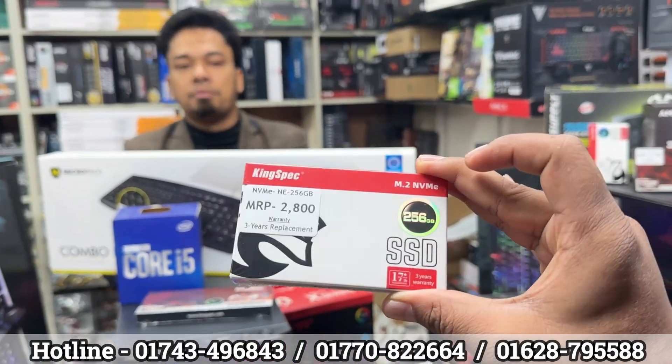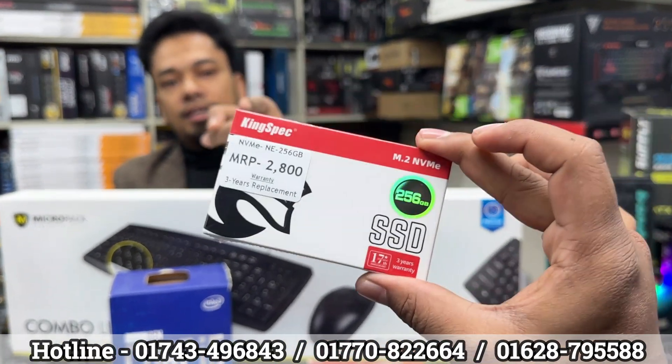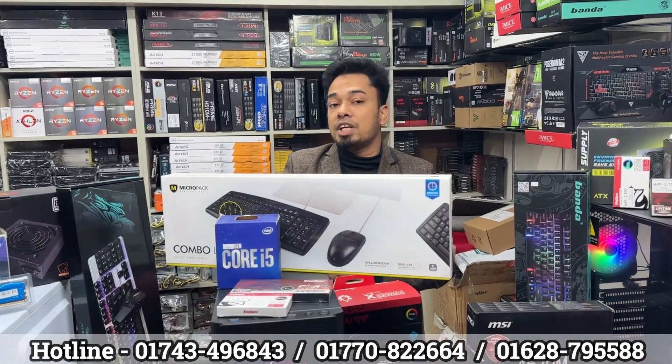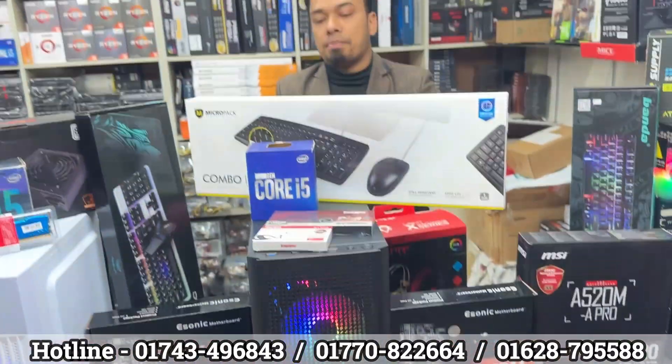NVMe Gen 3 SSD. The wholesale price is 3.5. With 5.5 discount in the total package, the NVMe price is 3.5. This has a warranty facility — three years. 256GB NVMe SSD is included.